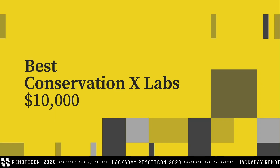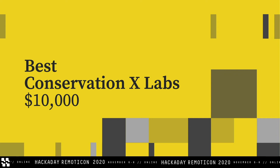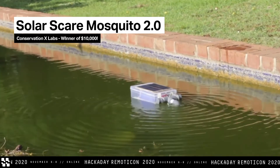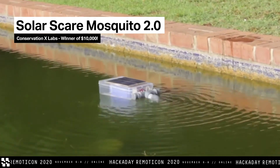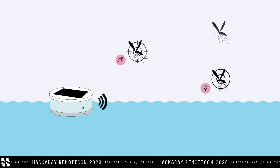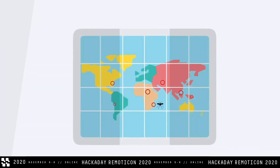Another aspect of Conservation X Labs' challenge brief was tackling the issue of invasive species and the impact they can have on environments and communities. We're excited to announce that the winner of Best Conservation X Labs award and $10,000 is Solar Scare Mosquito 2.0. One of the things that was so exciting about this project is seeing a design evolve on Hackaday — they were thinking about where mosquitoes are the most challenging for large groups of people and trying to design a solution for that situation.